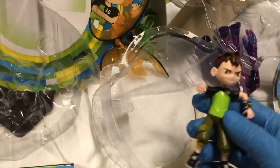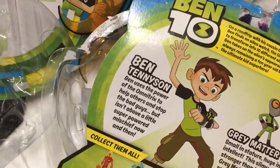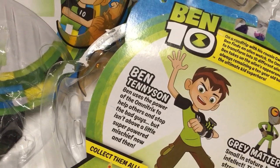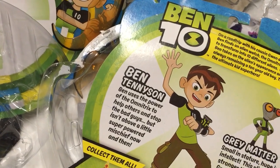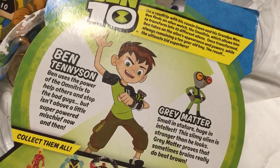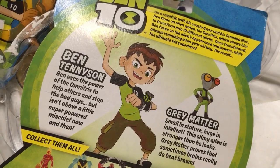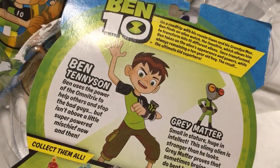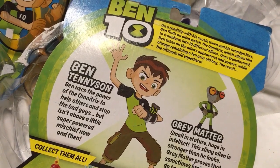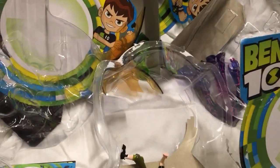Gray matter — no articulation. Oh yeah, there's a little stand for Gray Matter. 'Ben uses the power of the Omnitrix to help others and stop the bad guys, but isn't above a little superpower of mischief now and then. Gray Matter is small in stature, huge in intellect. The slimy alien is stronger than he looks. Gray Matter proves that sometimes brains really do beat brawn.' Where's Azmuth? Where's Blocks? I heard people hate Blocks — I always liked Blocks, though.